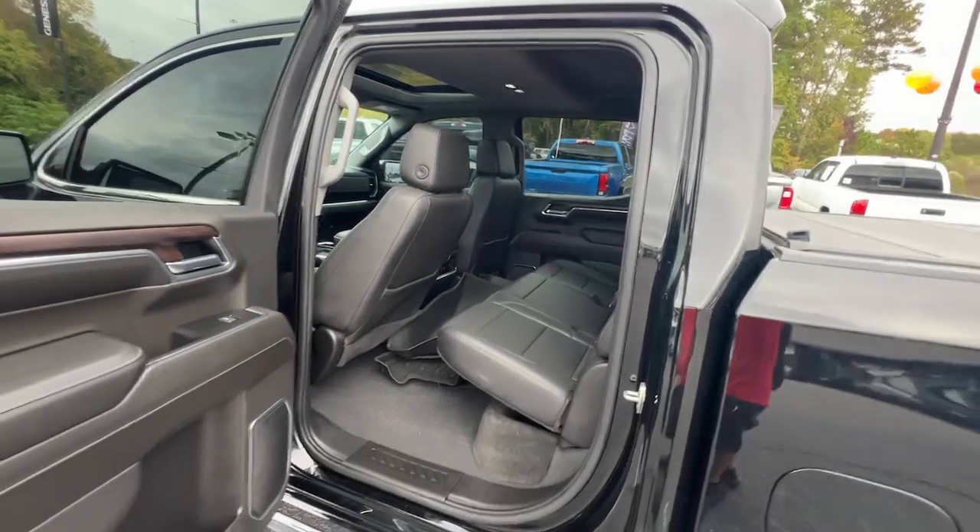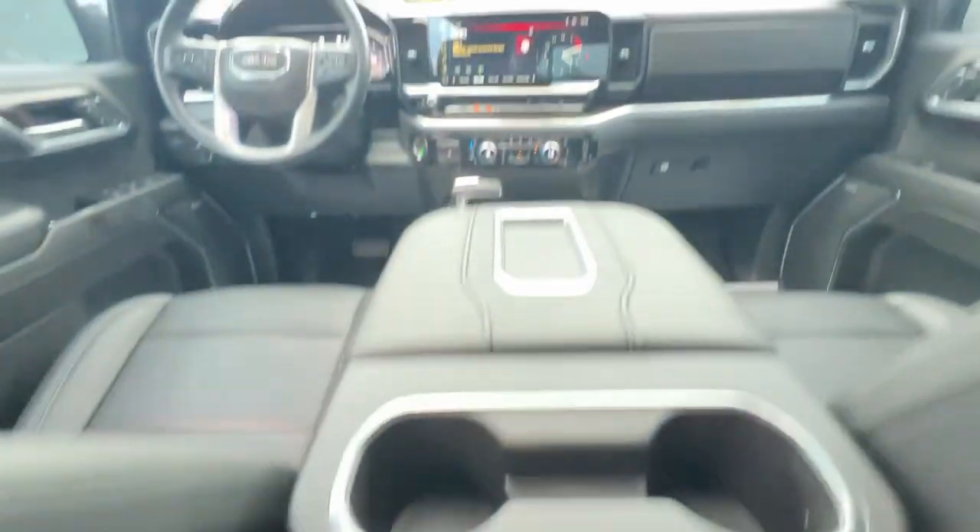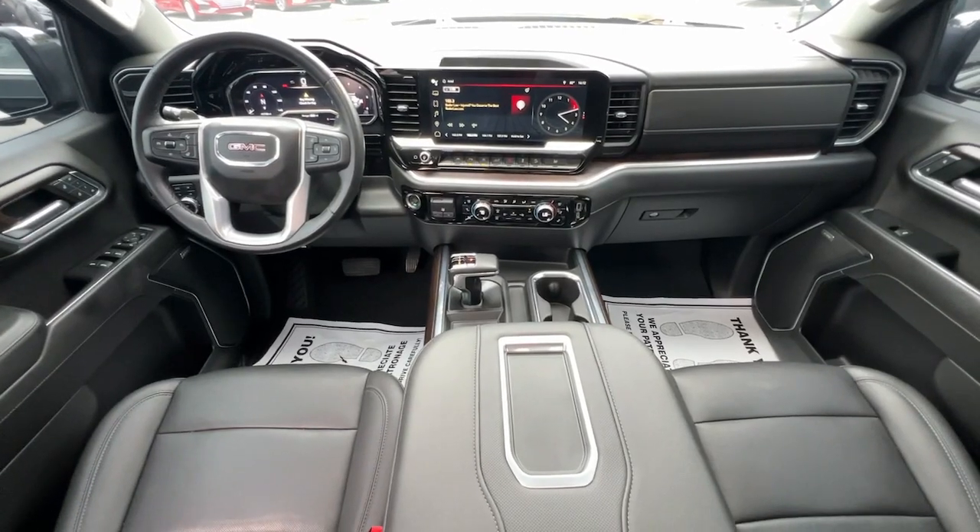Stop Dreaming and Start Living. This handsome Sierra won't last long. Our team will give you an outstanding test drive experience. Stop in today.